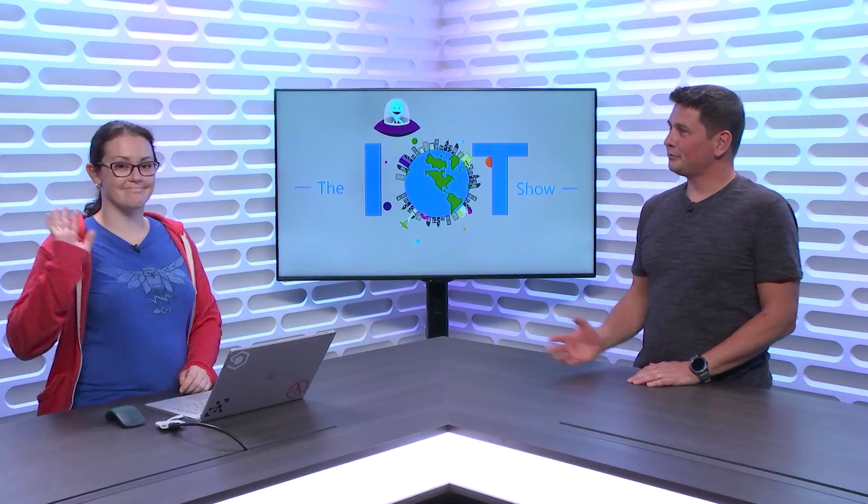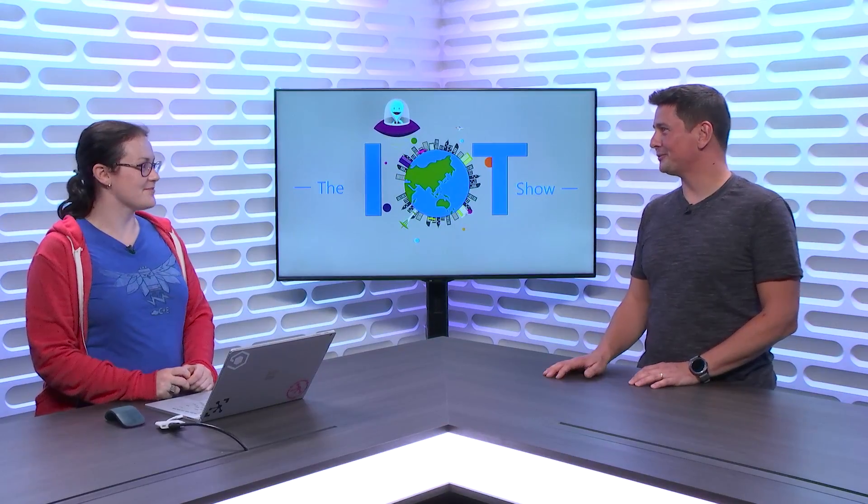This is the IoT Show. I'm Olivier, your host. Today I have Nicole Birdie with me. Hi, Olivier. How are you? I'm doing wonderfully. How are you? Good. You're becoming a regular here on the show. And that's awesome.